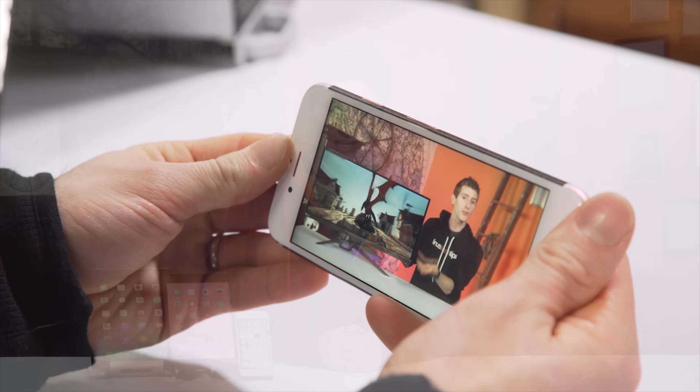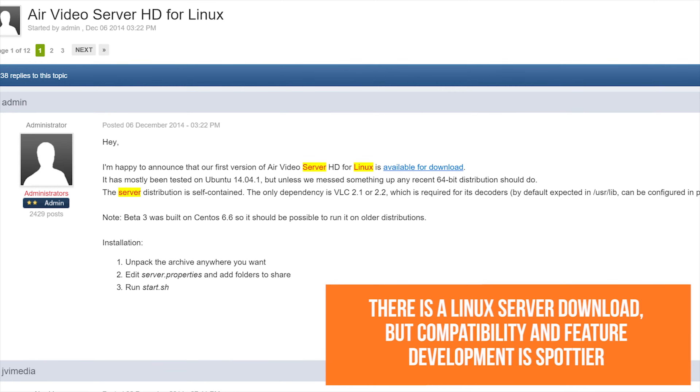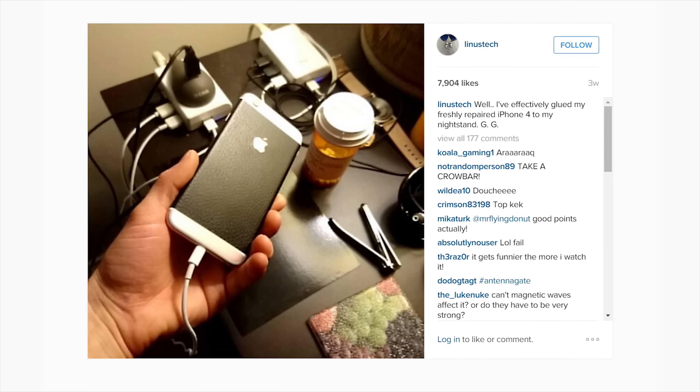As for the disadvantages of Air Video HD: compatibility. While video format support is stellar — since it's actually powered by a separate installation of VLC — the server is only fully supported on Mac and Windows, and much worse than that, the client is only available on iOS. InMethod, what the hell? Your app is my response to all those people pestering me on social media asking why I still have that old iPhone 4 — because I need it as a beater Air Video player. Please fix this. With a web or Windows app and an Android app, I would happily buy both of them and use nothing else.